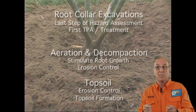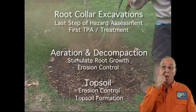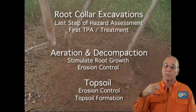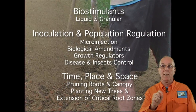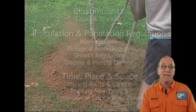You're not always changing things up. You develop a plan and follow it using your protocol: root collar excavations, aeration and decompaction, topsoiling, biostimulants, and all the rest will feed into this in a mighty way, reinforcing the health of these trees long-term and creating value.